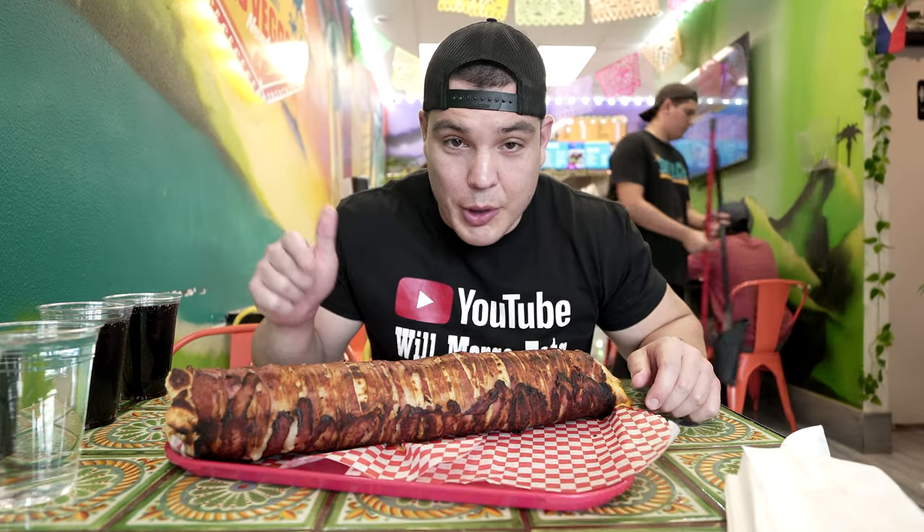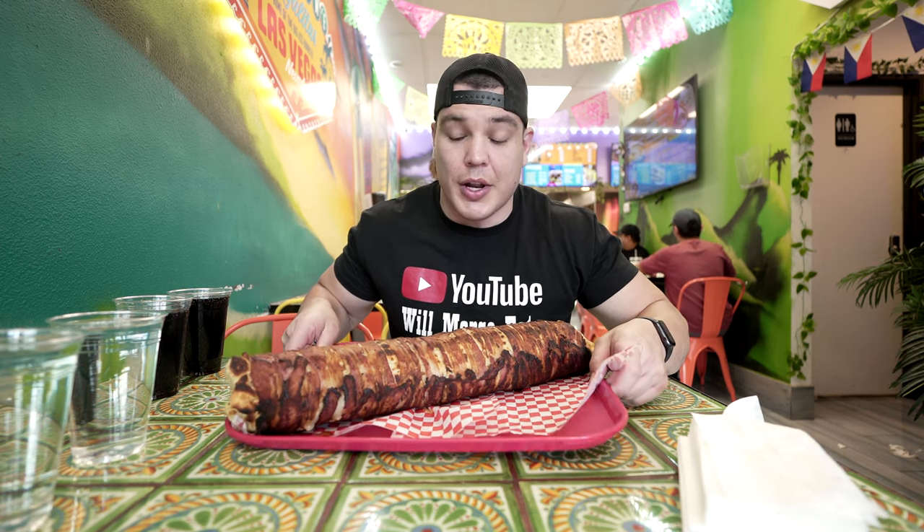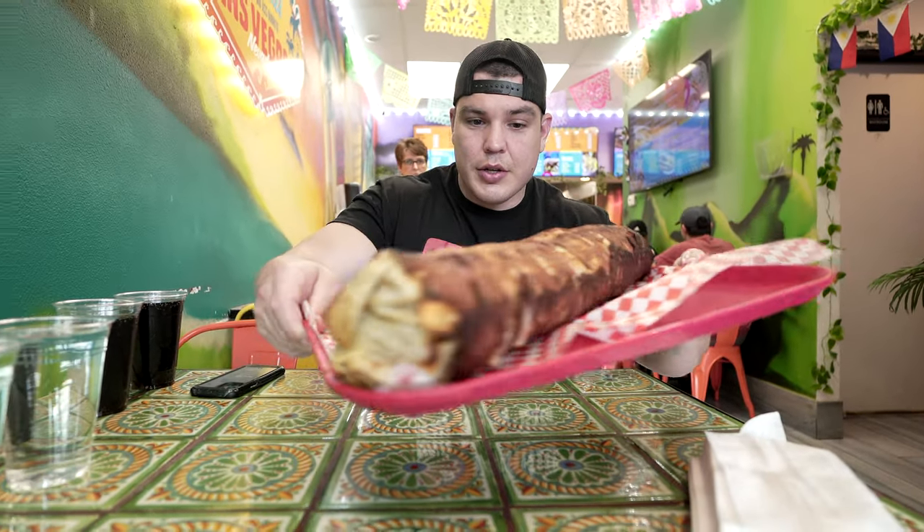Alright guys, here is the burrito — the Mecca Burrito at Sayulita's. If you can't hear me, it's because they're playing some hardcore Tejana music, or I don't know what it is, but it sounds cool. So here's this gigantic burrito — no time limit on this, you just gotta eat it, or you're paying $100.